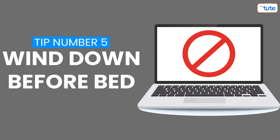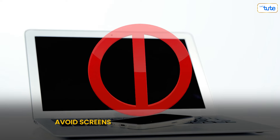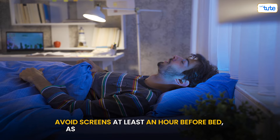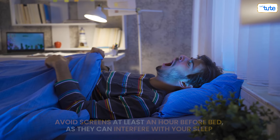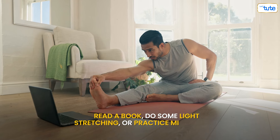Tip number five: wind down before bed. At the end of the day, it's important to wind down. Avoid screens at least an hour before bed as they can interfere with your sleep. Instead, read a book, do some light stretching, or practice mindfulness.